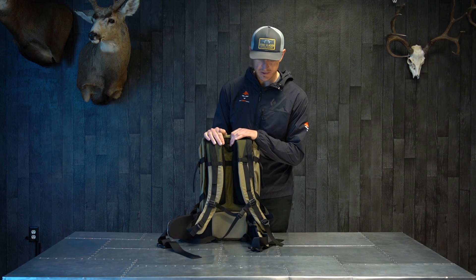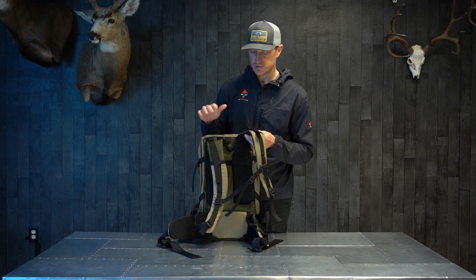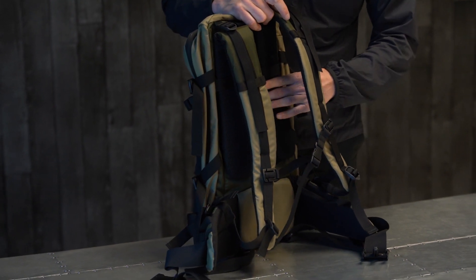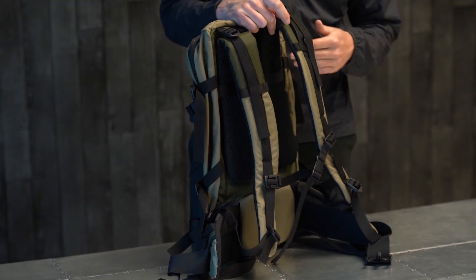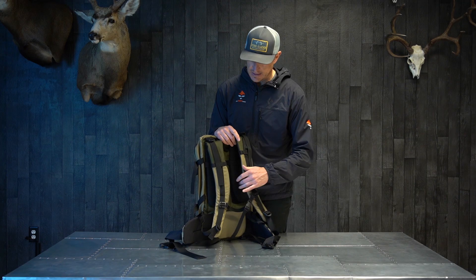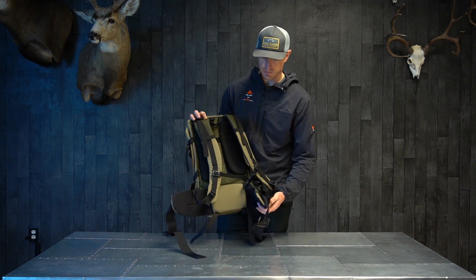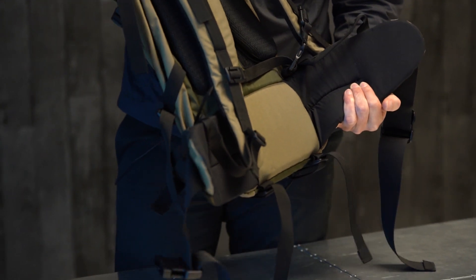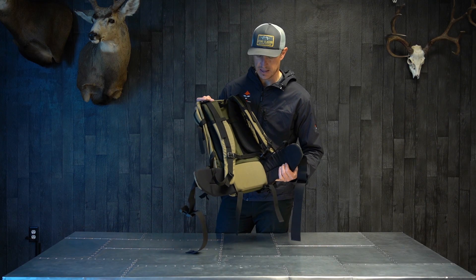This is more of a front-country day hunter's backpack. It's got the same shoulder harness that all the Stone Glacier backpacks have, same adjustability in the torso. Through these Velcro pieces here, you just undo those and slide them up or down depending on your torso height. It does have a built-in hip belt here. It's not the heavy-duty, robust, well-padded hip belt that the X-Gro frame has.